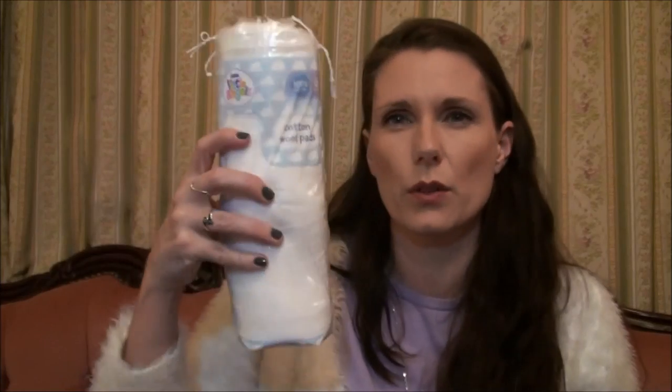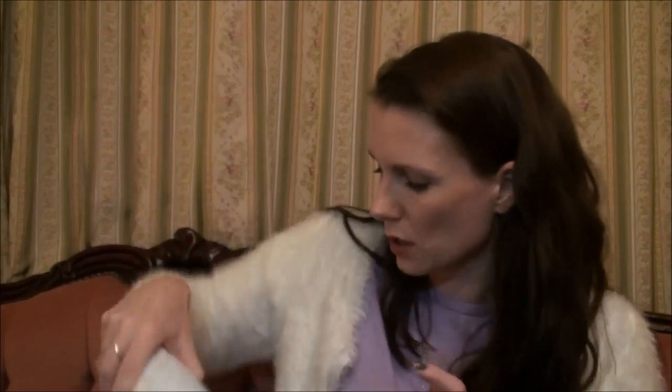Mark picked up cotton wool pads for me when he was in Asda — I'm so shocked because he has a really bad memory, but he remembered me mentioning them when he was half asleep. He's so sweet. These are the big ones, which I prefer — with the little circle ones you're using four to seven just to take off your makeup, but with these large ones you only need a couple. I go through them really quickly with toner, nail polish remover, and everything.